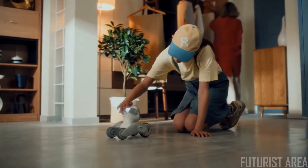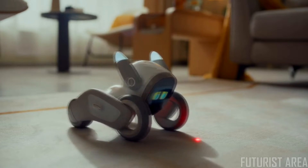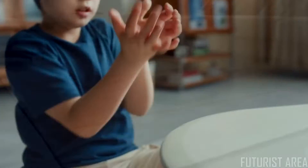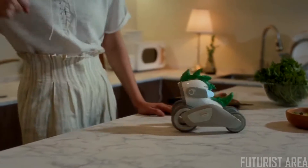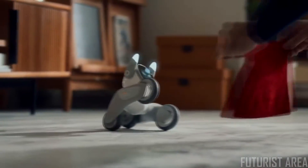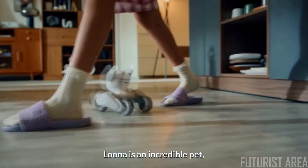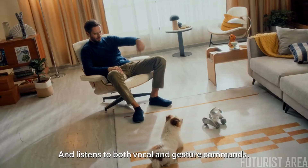Pat her on the head — she loves that. She's a master laser light chaser. Luna is an incredible pet who just happens to be a robot, and she's very well trained. She listens to both vocal and gesture commands.